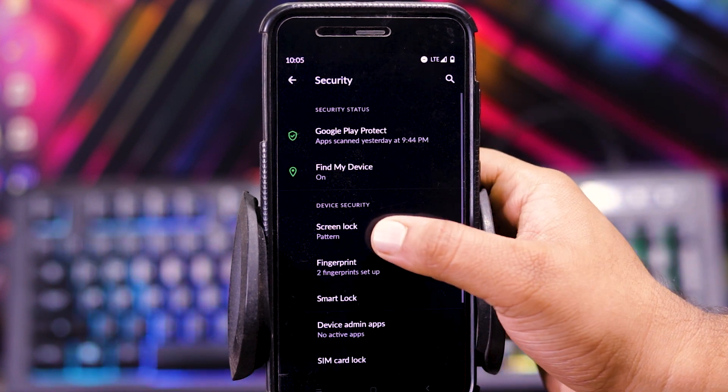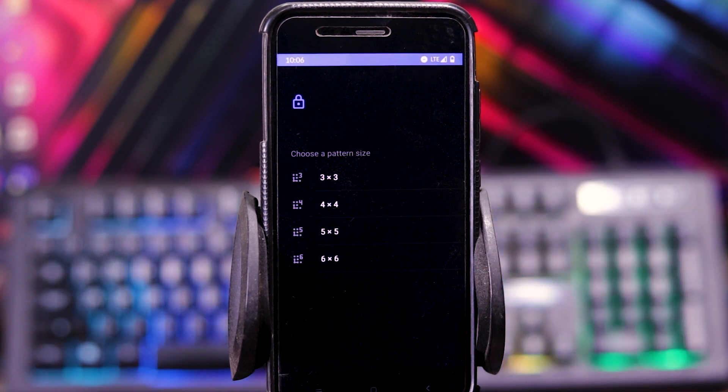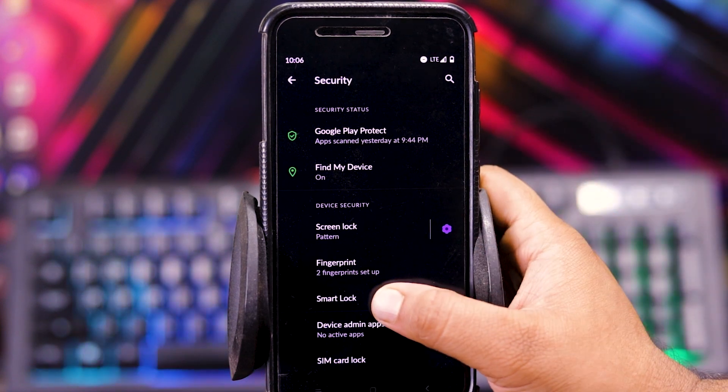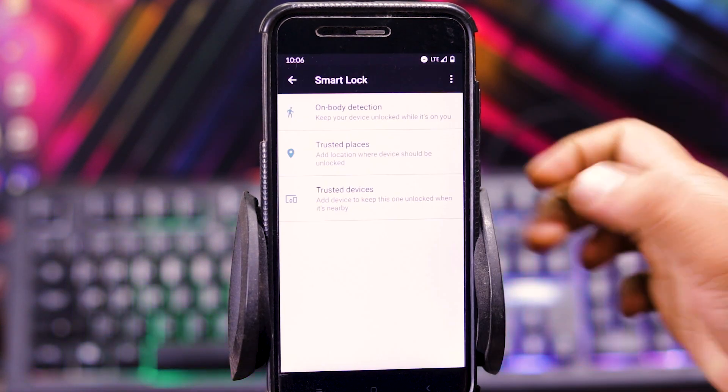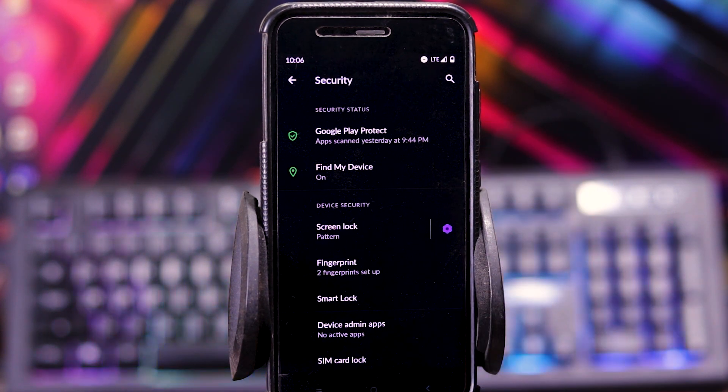In security, in screen lock, you can use the 6x6 pattern. You get fingerprint and screen lock, but you don't get the face unlock option. Even in smart unlock, you don't get the face unlock option. But the fingerprint is pretty fast.